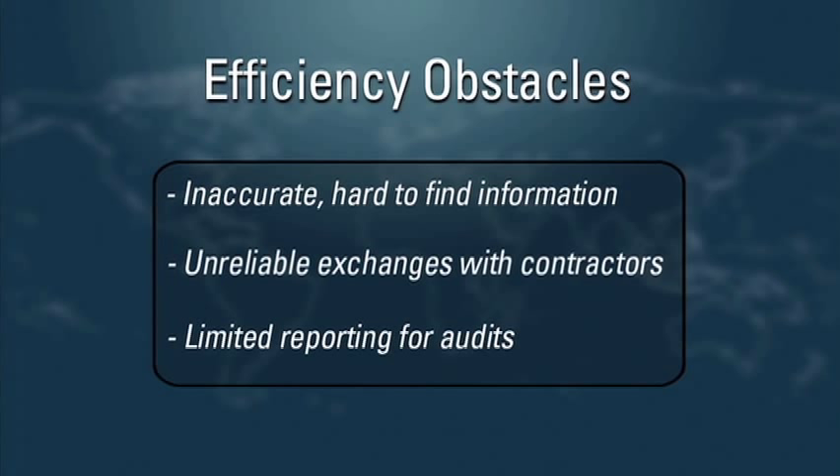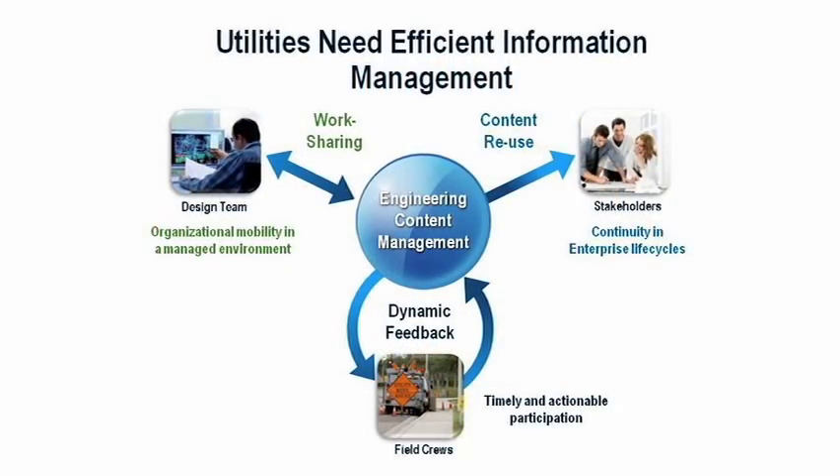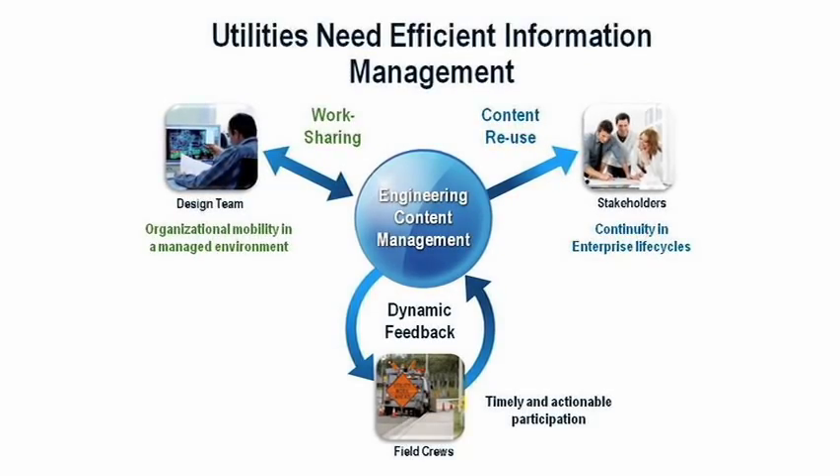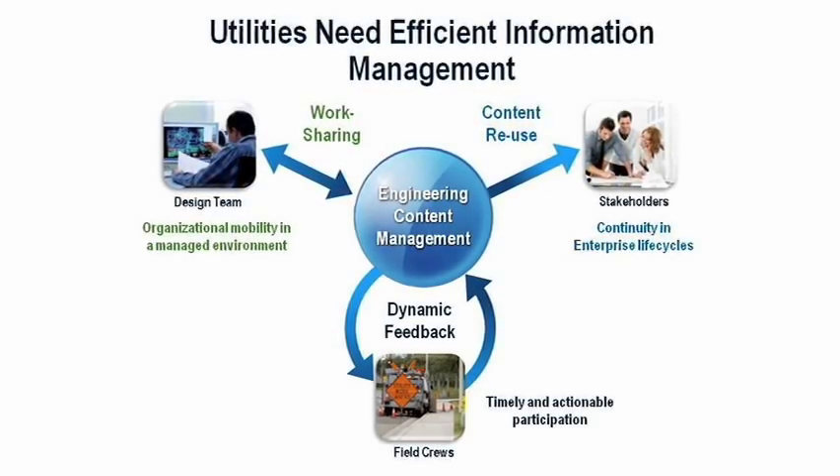These obstacles diminish productivity, delay projects and increase risk. To be more efficient, utilities need fast access to accurate engineering information, reliable exchanges with contractors and rapid reporting for audits.